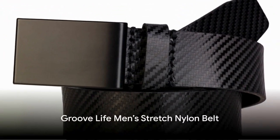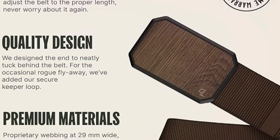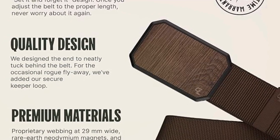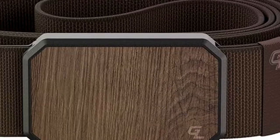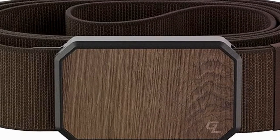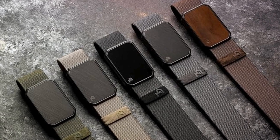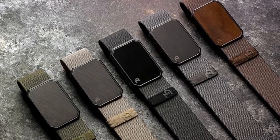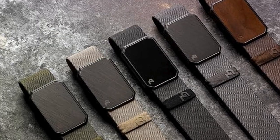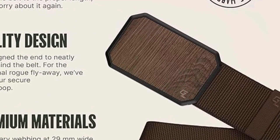For the fashion-forward dad, we have the GrooveLife Men's Stretch Nylon Belt. This belt is not just about style, it's about comfort too, thanks to its stretchy fabric. It's versatile enough to pair with any outfit, whether dad's heading to the office or out for a casual brunch. Priced at $64.95, it's an investment in dad's wardrobe that's sure to pay off — a fashionable and practical gift that any dad would appreciate.